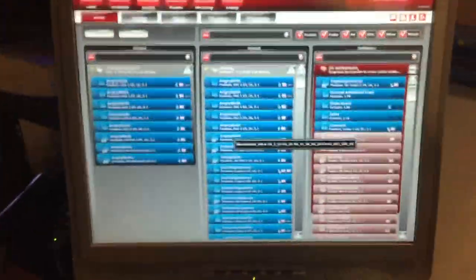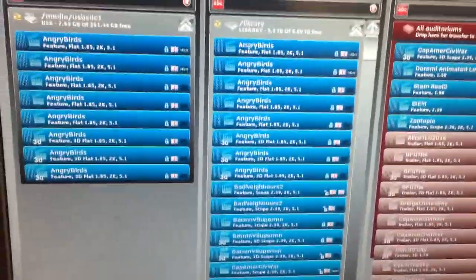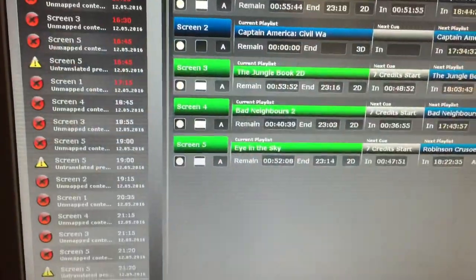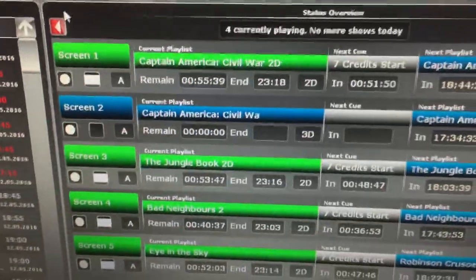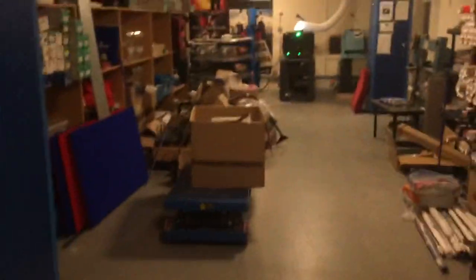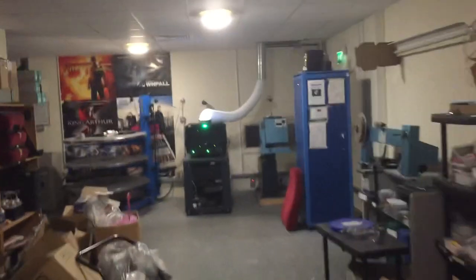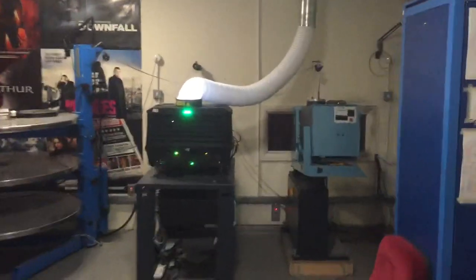There it is — Rosetta Bridge, which automatically starts all the movies. From the moment that we power the system up, there are five screens and all the movies running — with the exception of Screen 2, Captain America: Civil War. From the moment we switch everything on in the morning, that bad boy just makes sure that the cinema schedule is adhered to.